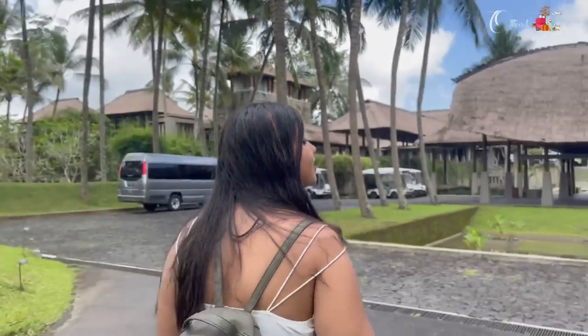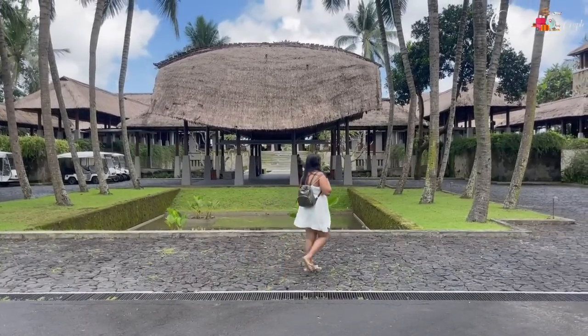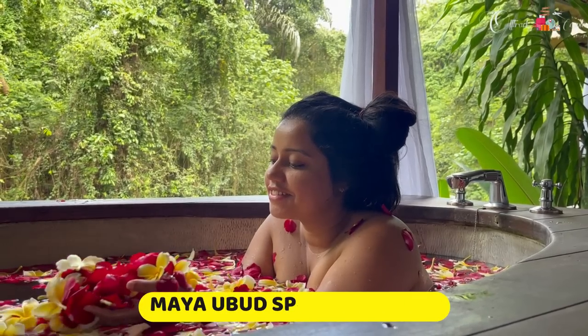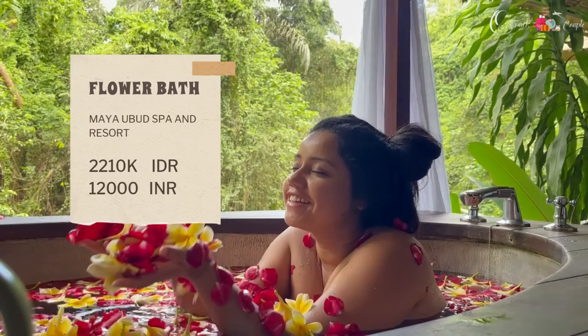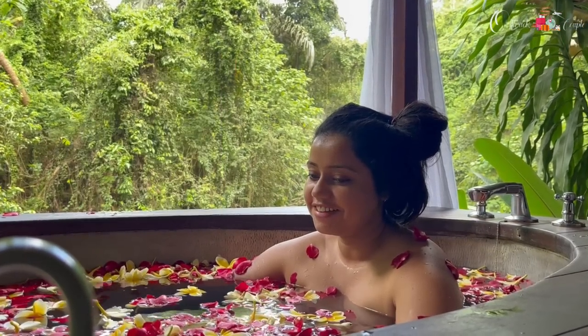After the waterfalls we had lunch and then went to Maya Ubud Resort for the famous Balinese spa and flower bath. My personal choice was Maya Ubud Spa — I'd done a lot of research and loved the idea of a flower bath overlooking that beautiful scenery. However, in Bali you can find this spa and flower bath experience in many shops, so you can choose anywhere according to your budget.